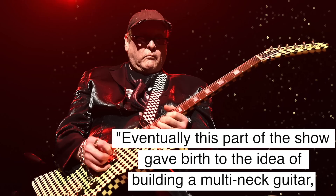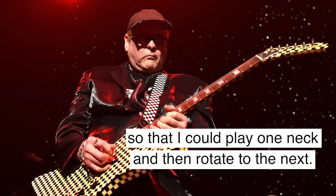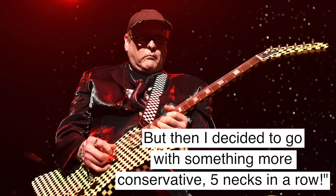The original quintuple neck dates back to 1981. Rick had a stage bit where he would strap five guitars around his neck, play one, take it off, play the next, until he was down to the final one. In Rick's words, eventually this part of the show gave birth to the idea of building a multi-neck guitar. The original concept was to have a six-neck that spun like a roulette wheel, so that he could play one neck and then rotate to the next. But then he decided to go with something more conservative — five necks in a row. The original has since been retired, but if you go to see Cheap Trick now, you can find him playing a checkered version of the famous quintuple neck guitar.